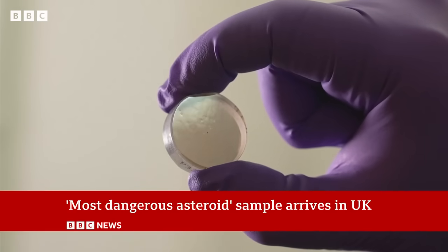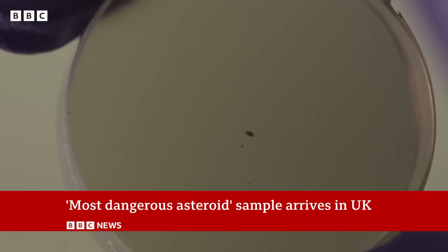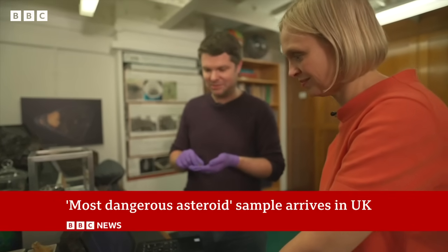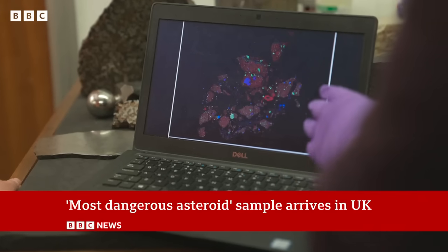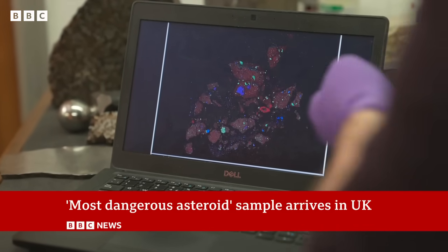Within this polished section, there is a tiny little particle of Bennu. But when we look under the microscope, we can start to see all the information it can tell us about the history of Bennu. The ultra-close-up view of this single speck provides a map of the minerals and elements within the rock.